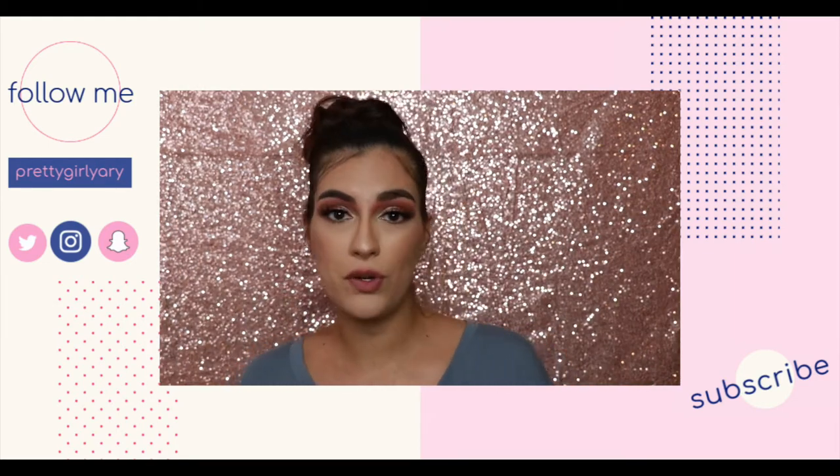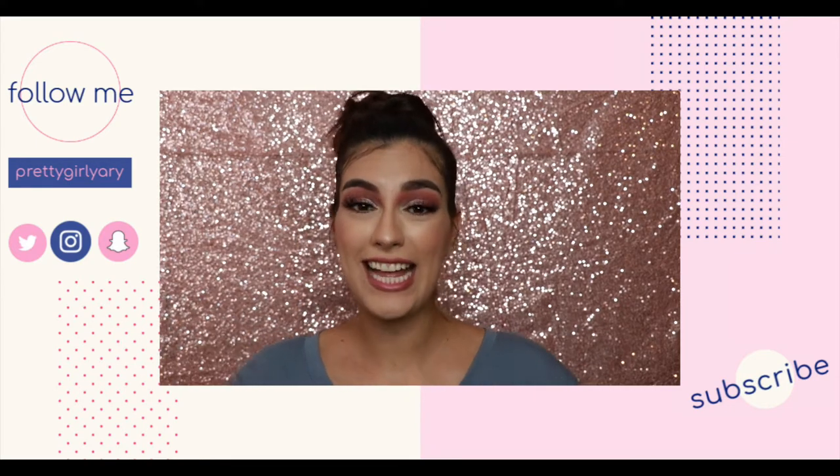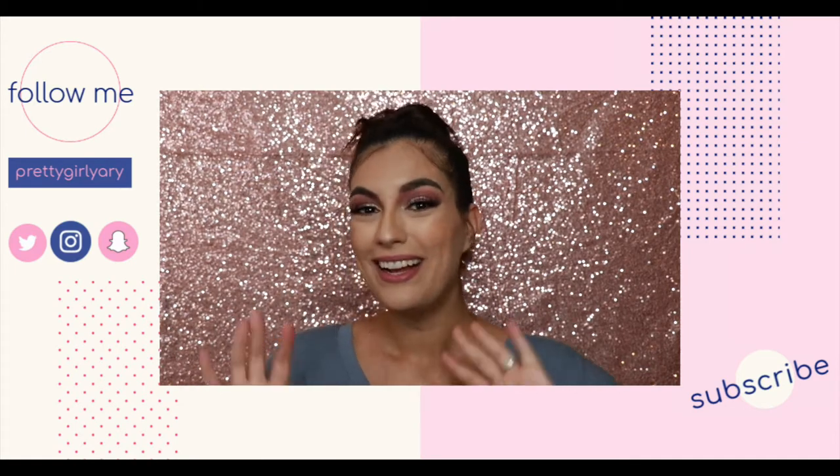Follow me on my social medias if you'd like — they are all linked down below. All right, you guys, I'm Yaddy, you're awesome, and I will see you later. Bye!